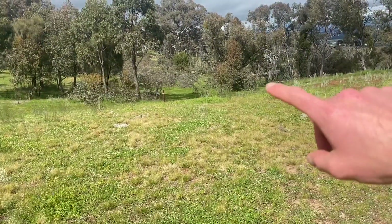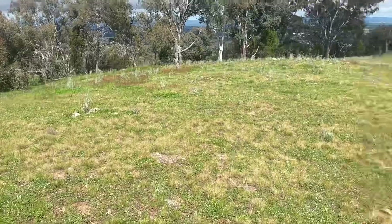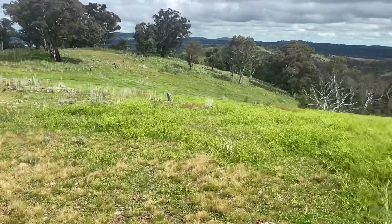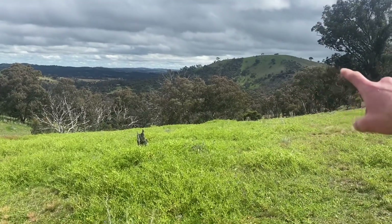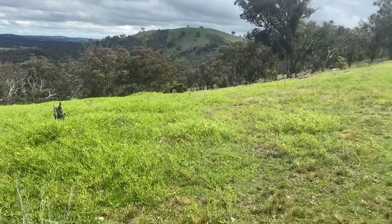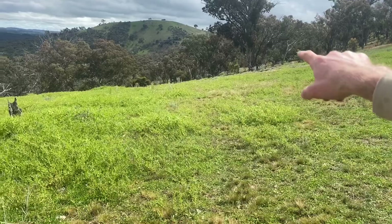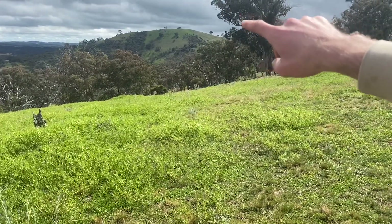We just came along the old management trail and we've now got up onto this ridgeline here. There are quite nice views and we can see Old Joe Hill off in the distance — that is our destination. To get there we're going to cut along the side, there's a saddle in between, and then we'll walk up the ridgeline back up to the top over there.